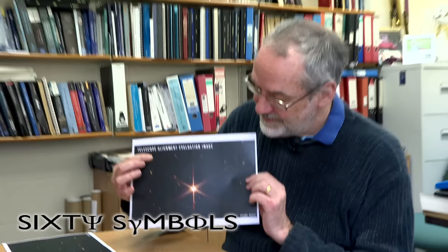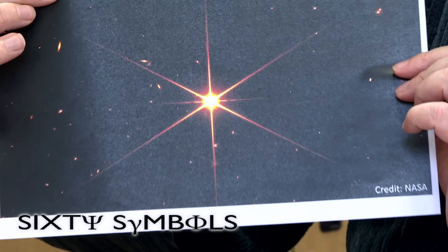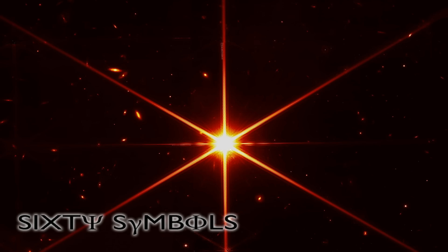We have a star. This image looks familiar - I've seen it everywhere, it's been doing the rounds quite a lot and it's been on the news. This is an image from the James Webb Space Telescope pointing at a star, making a star of a star.